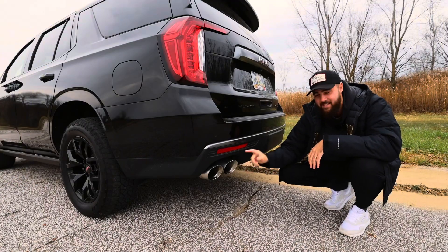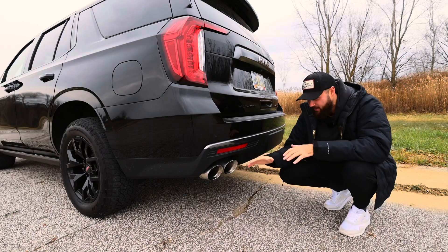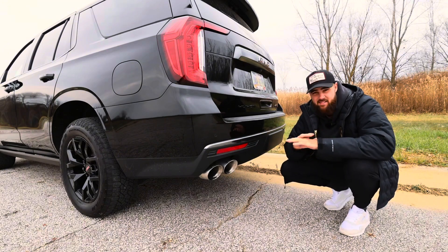Around the back, we have the quad tip exhaust. It is a 6.2 liter V8 — this is the cat-back exhaust, which I'm super excited about. This all came factory, I have done nothing to this car yet. It sounds so great when you start it up. The cold start on this is so good.